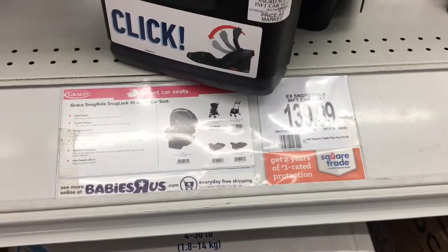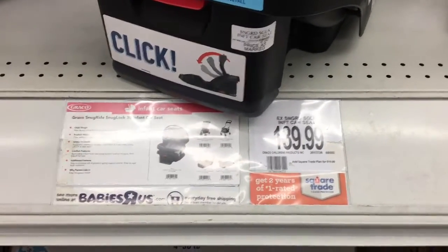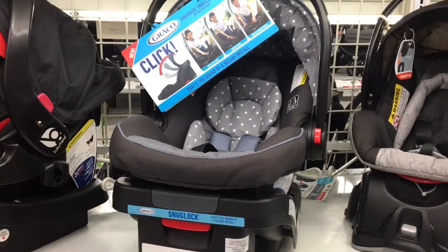So this is the Snugride Snuglock 30 infant car seat. It's $139.99 here at Babies R Us, and it's also $139.99 on Amazon. So pricing is about the same.